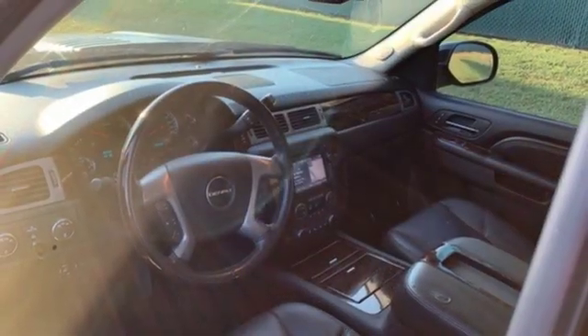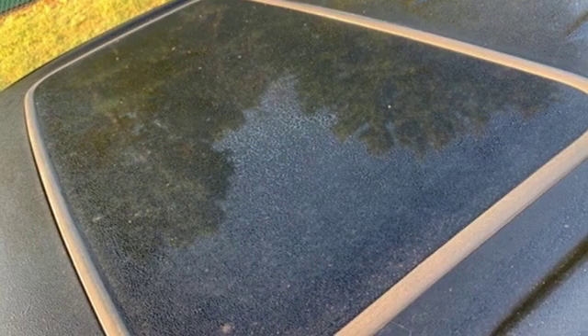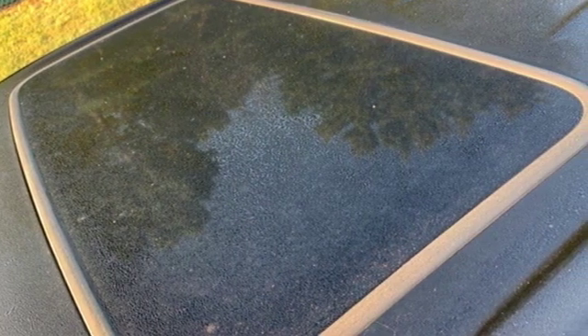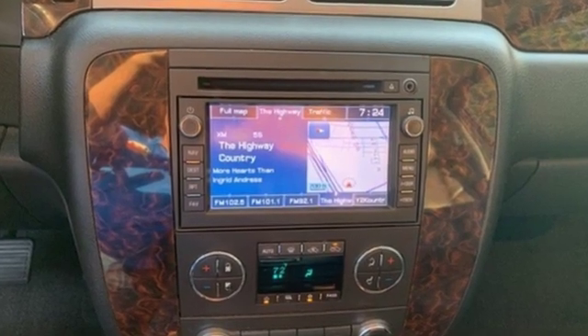It features automatic transmission, trailer brake controller, electronic shift-on-the-fly, and an intercooled turbo V8 engine. GMC — professional grade vehicle suited to fit your needs.